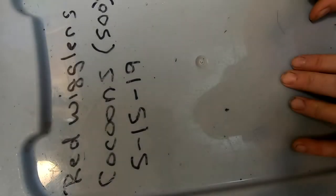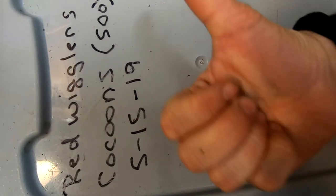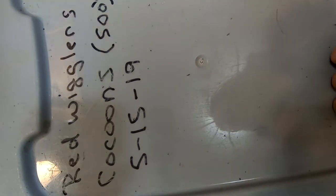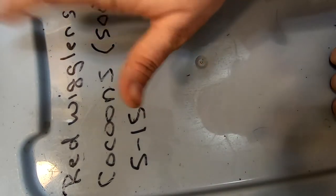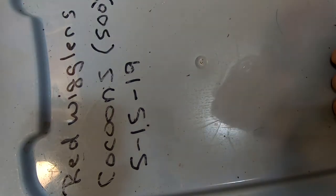Hey guys, it's Ann over at Plant Obsessed, and today we're going to look at the Red Wiggler Cocoon Bin that's going into the Red Wiggler Grow Up Bin. I have been kind of baiting these out and moving them to the other bin, so let's see what we got this week.